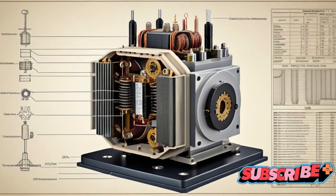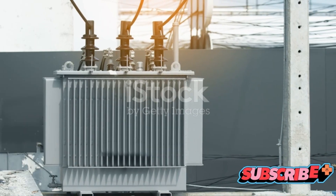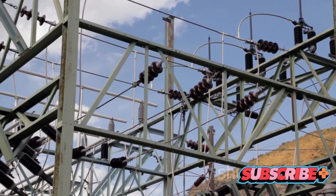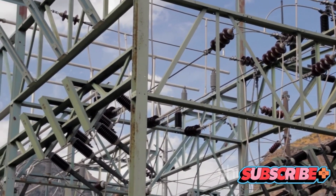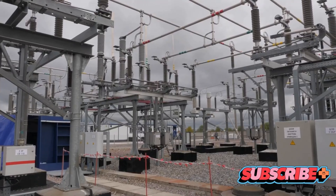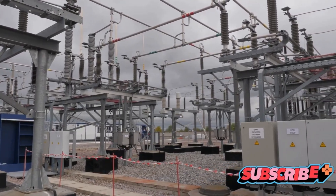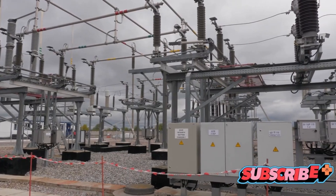Have you ever wondered how transformers really work? Welcome to Core Electrical Engineering. From the towering giants that dot our landscapes to the compact devices nestled in our appliances, transformers are integral to our electrical systems. Yet, despite their ubiquity, the inner workings of these powerhouses often remain shrouded in mystery, a complex puzzle to the uninitiated.